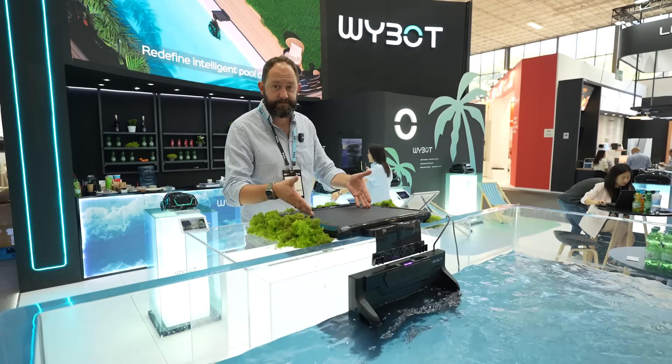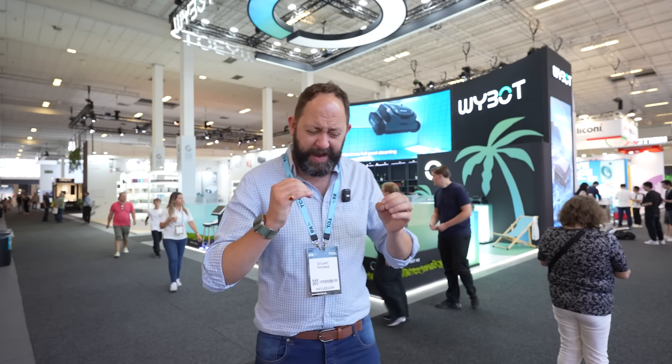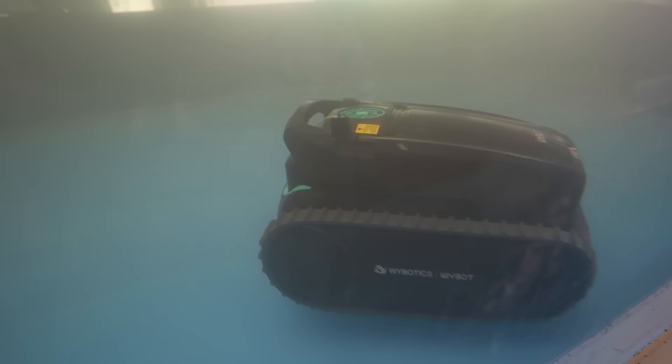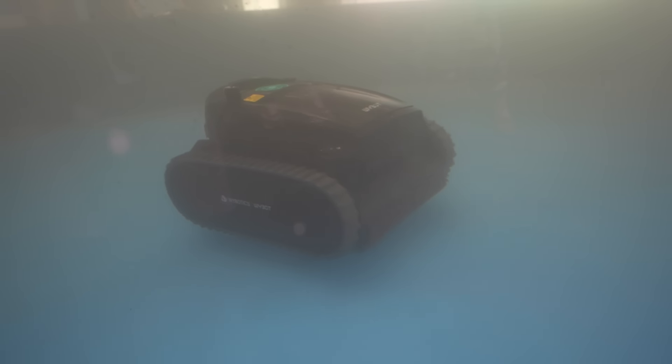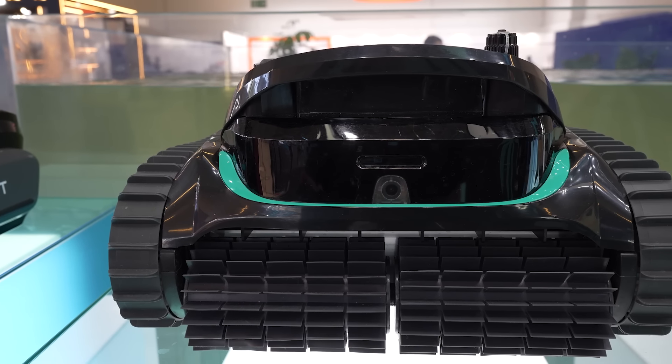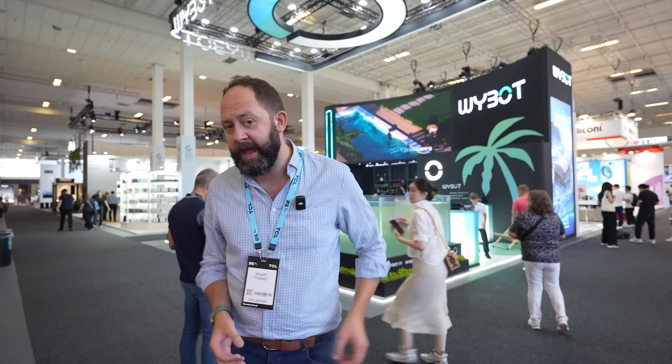That's everything from Wybot at IFA 2024 — some incredible advancements in pool cleaning robots and cleaning robots in general. I love technology that can single out areas of mess and clean them specifically rather than doing the entire area. I'll leave a link below to their website so you can check out all of their products. If you're here at IFA 2024, come and take a look in Hall 9. I'll also leave a playlist below for all my IFA 2024 content — but it's probably time to move on to the next thing.